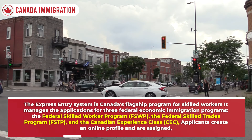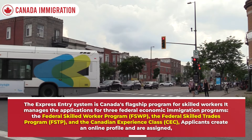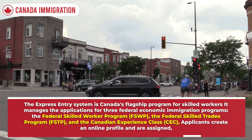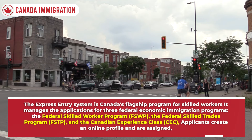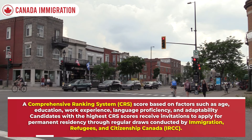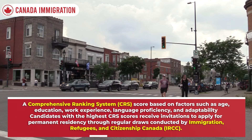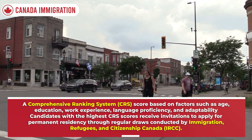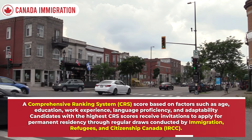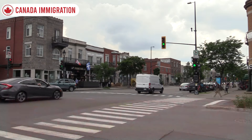The Express Entry system is Canada's flagship program for skilled workers. It manages applications for three federal economic immigration programs: the Federal Skilled Worker Program (FSWP), the Federal Skilled Trades Program (FSTP), and the Canadian Experience Class (CEC). Applicants create an online profile and are assigned a Comprehensive Ranking System (CRS) score based on factors such as age, education, work experience, language proficiency, and adaptability.